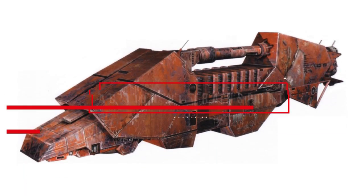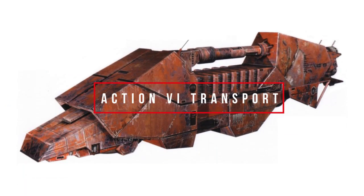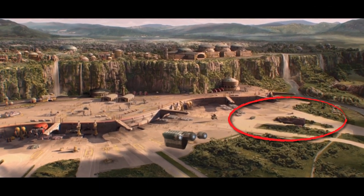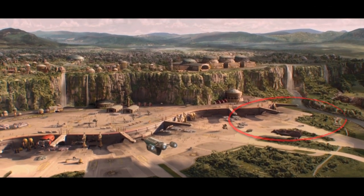What's up MetaNerds? This video is all about the Action 6 transport — a somewhat obscure ship, but it actually appears in Episode 2 and has a really detailed EU backstory and stats.